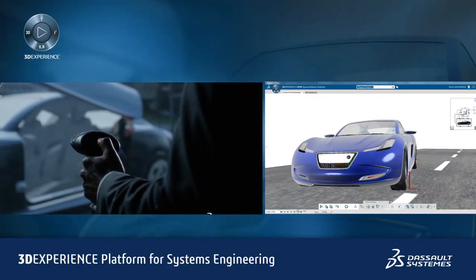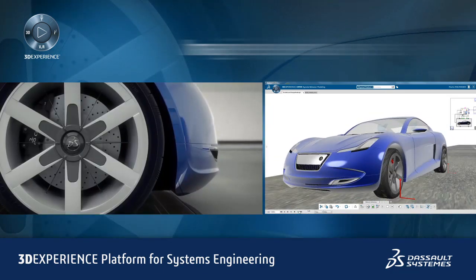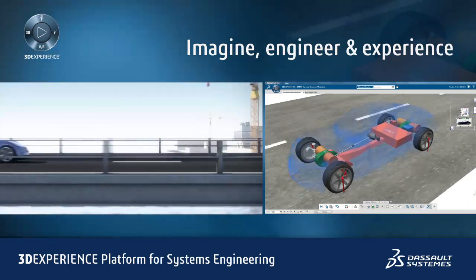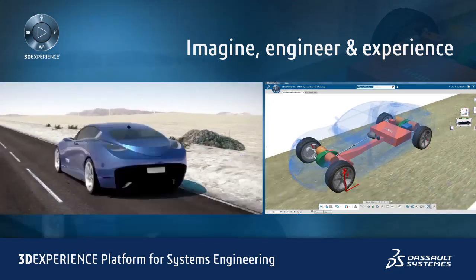The platform delivers an integrated model-based systems engineering environment to imagine, engineer, and experience high-fidelity digital replicas that accurately predict a product or system's behavior through 3D experience, just like in real life.